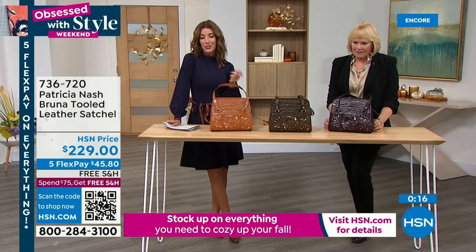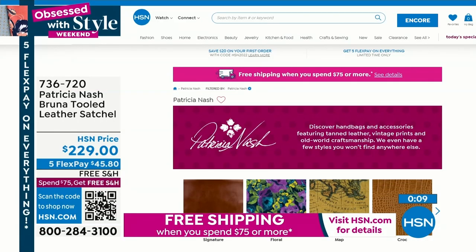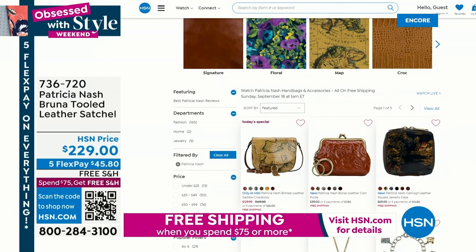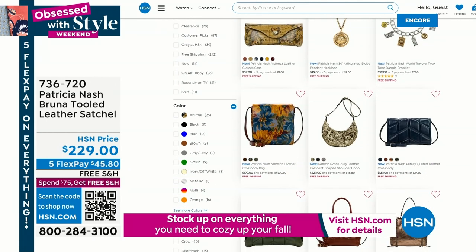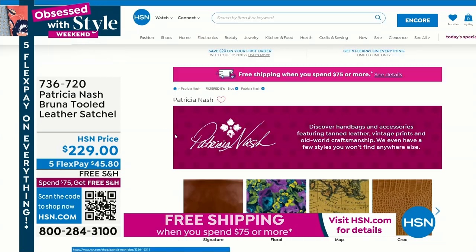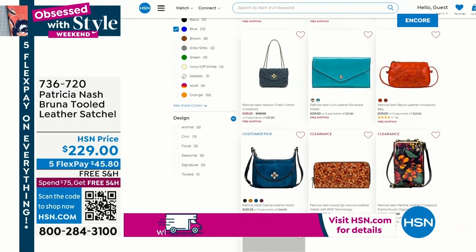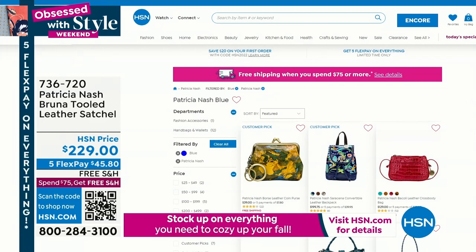There are so many great reasons to shop today — five FlexPay on everything, free shipping on all Patricia Nash bags, and free shipping on anything else you add to your order as long as you're spending $75 or more. If there's something on your wish list, with your purchase of the bag you'll also get free shipping tonight. You can shop by color at HSN.com — keyword Patricia Nash. The fastest way to shop is to pull out that cell phone camera and take a picture of the QR code to take you right to the home page.